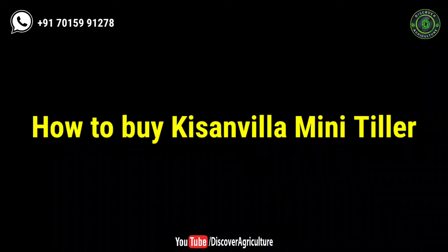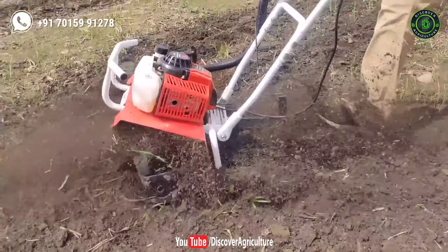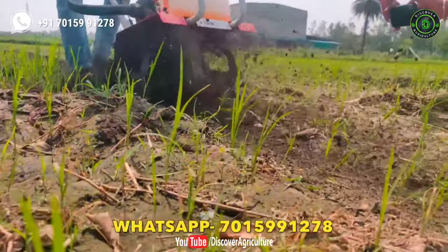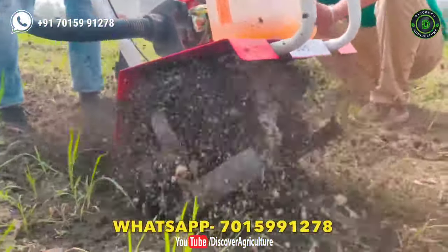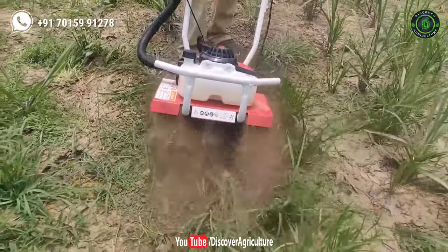How to buy the KissanVilla power tiller: if you want to buy this machine, call or WhatsApp the KissanVilla company. Contact details are given in the video description and pinned in the comment section. You can also buy online through the Farm Baba website or mobile app, and you will get cash on delivery with this machine.